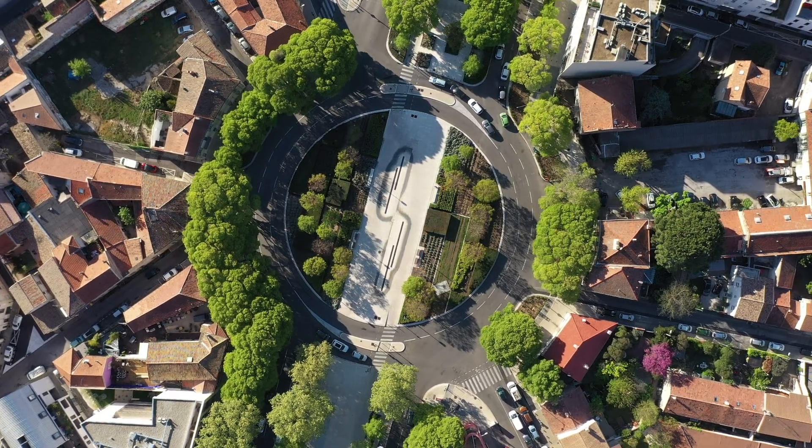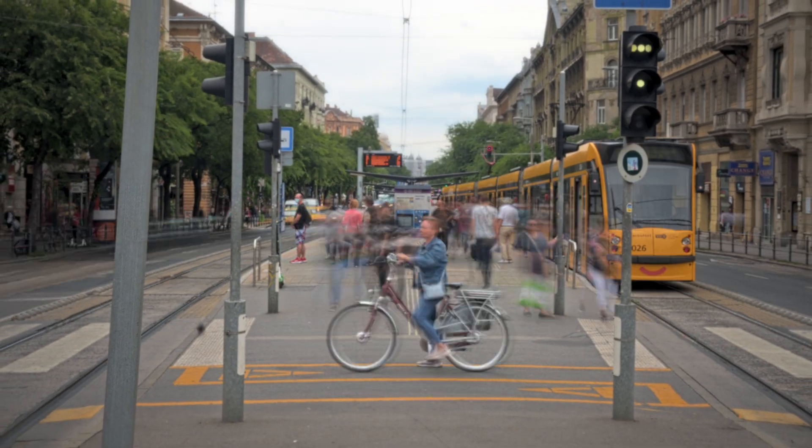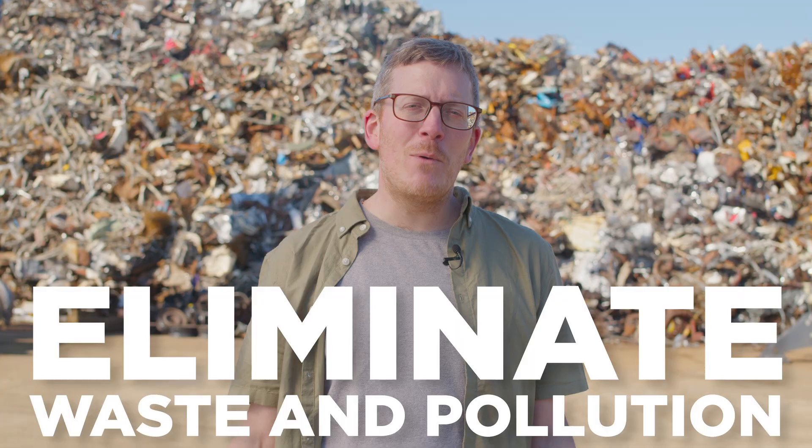The circular economy presents an opportunity to transform our current linear system into one that's good for business, people and the environment. But how can we explain all of what the circular economy has to offer? We developed three core principles, all driven by design. And in this video, we're summarising the first of those: eliminate waste and pollution.